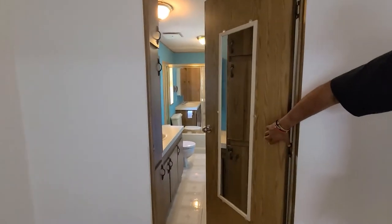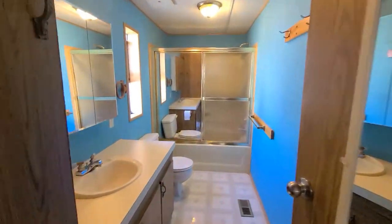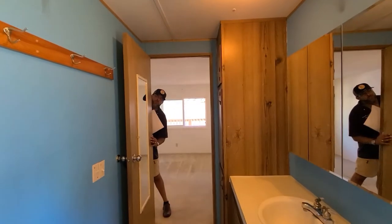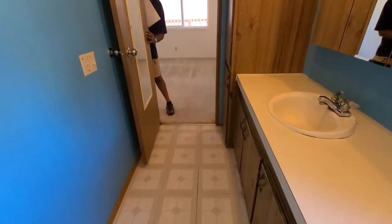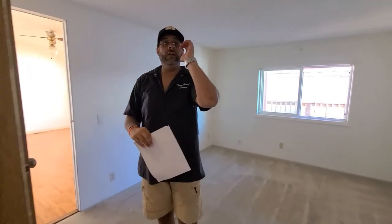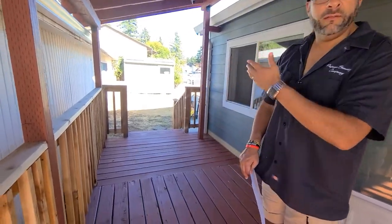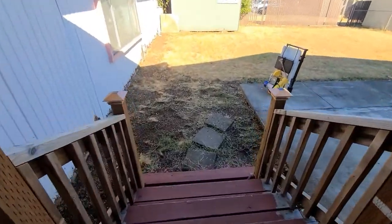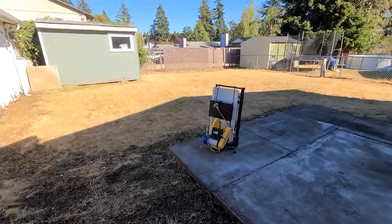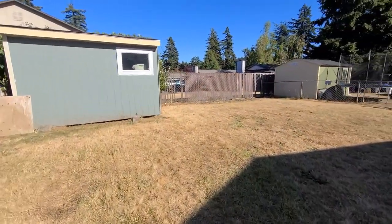And the 80s had this infatuation with wood paneling. Master bath? Mm-hmm. Should we go outside? Yeah, I heard it's a huge, huge backyard. Yeah. Ready? Now, outside. Huge backyard.